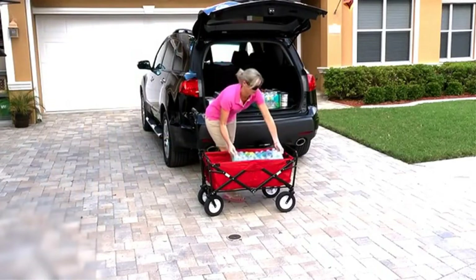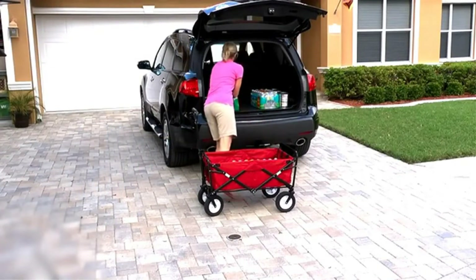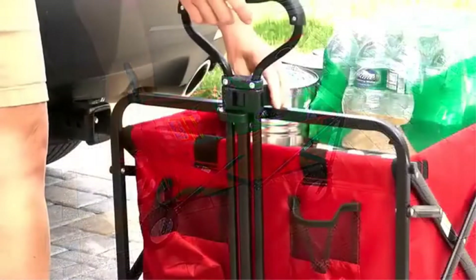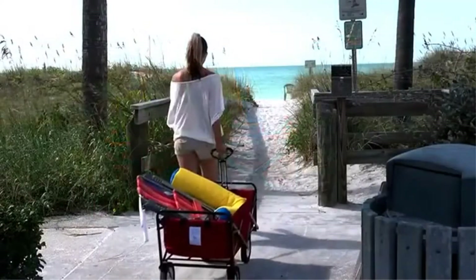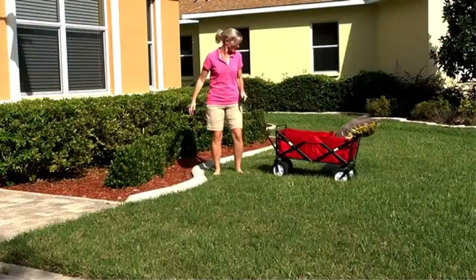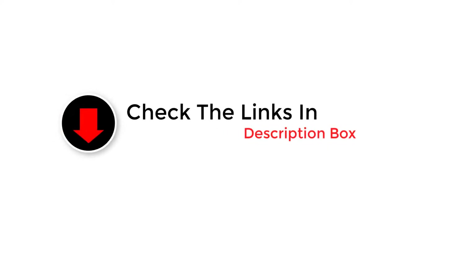So you've already equipped yourself with umbrellas, balls, snorkeling gear, food and drink to make your trip awesome, but the issue is that you simply can't bring all this stuff at once. And now you're looking for a beach wagon that could make your trip easier and more enjoyable? You can now put your mind to rest. In this guide, we've made a roundup of the best beach wagons and carts on the market right now.